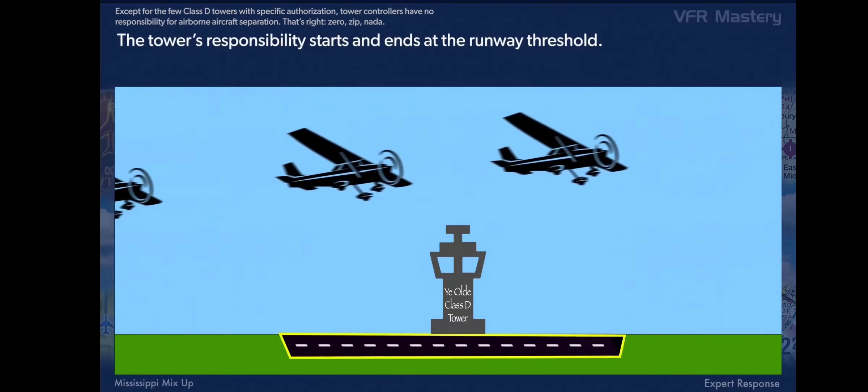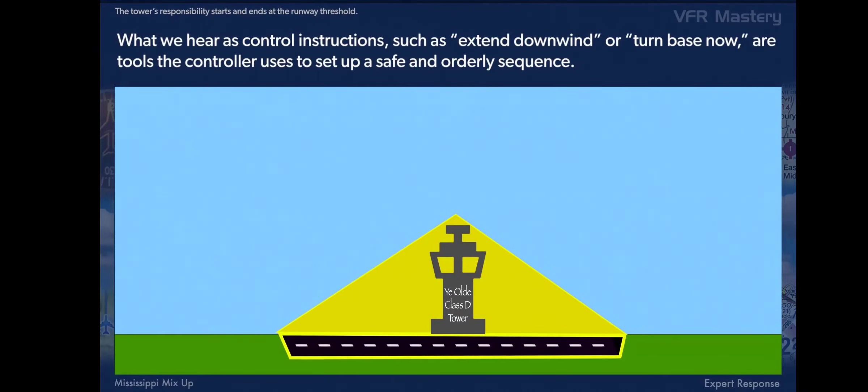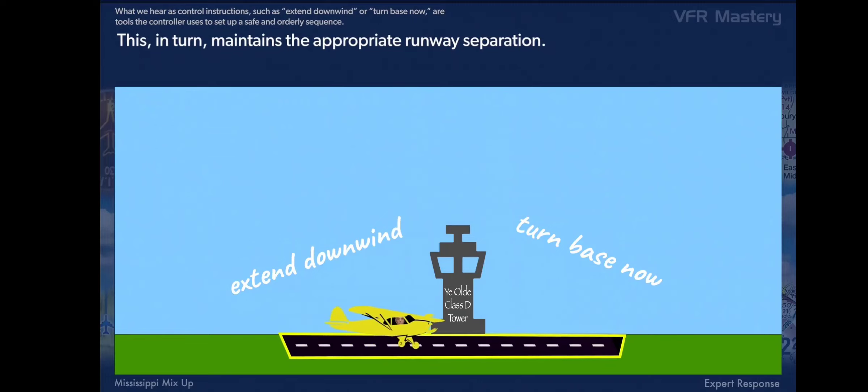The tower's responsibility starts and ends at the runway threshold. What we hear as control instructions — such as 'extend downwind' or 'turn base now' — are tools the controller uses to set up a safe and orderly sequence, which in turn maintains the appropriate runway separation.